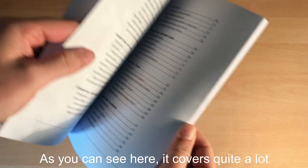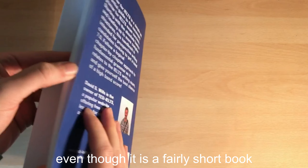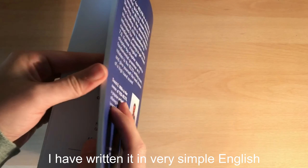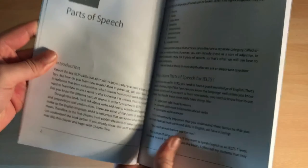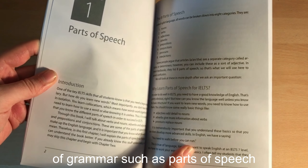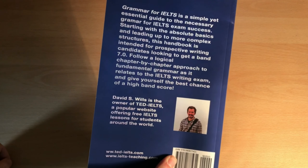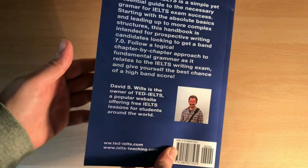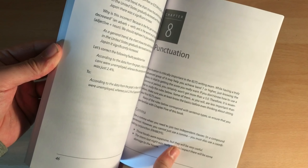As you can see here it covers quite a lot even though it is a fairly short book. I have written it in very simple English and structured it in a very logical way to take you from the most basic parts of grammar such as parts of speech up into the more difficult parts you would need to get a band 7 or higher. This book covers everything from punctuation to the different clauses.